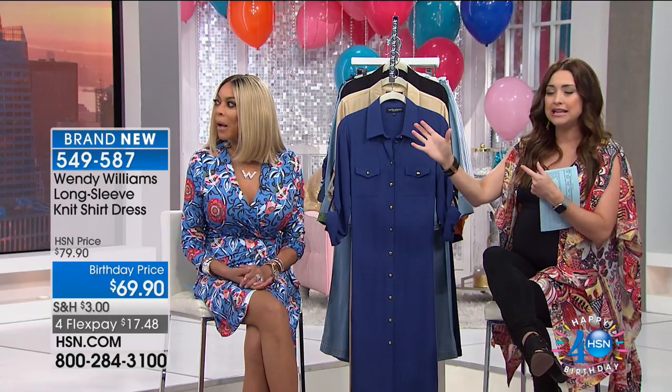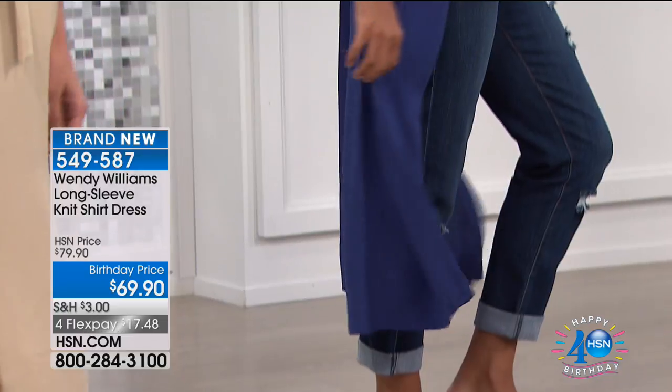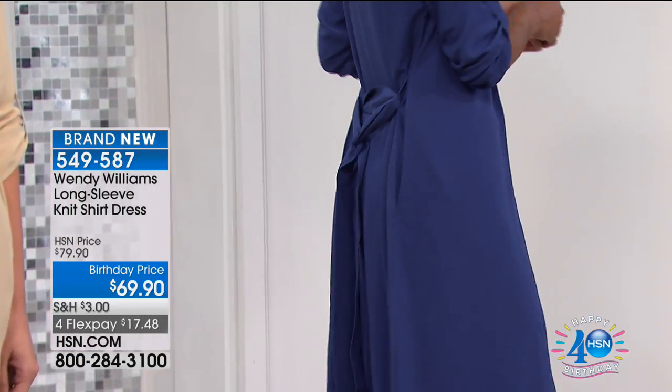If you wear leggings and you'd like to have that coverage through the hip and thigh area, that's what Hida's done — she threw it on as a nice cardigan. But then you can also wear it as a dress and it looks almost completely different.